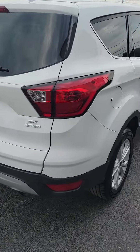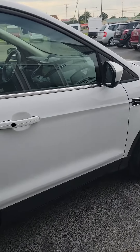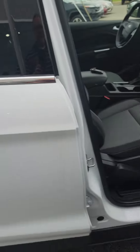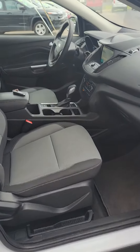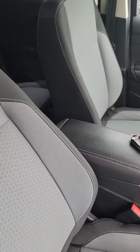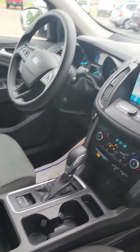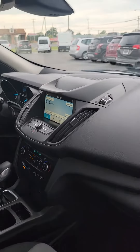This is a 2019 with 109,000 miles, white exterior, gray and black cloth trim interior. It's got the push-button start, keyless entry with remote start, touchscreen audio with backup camera.